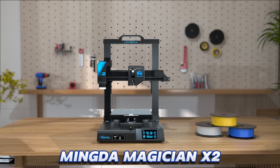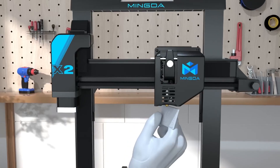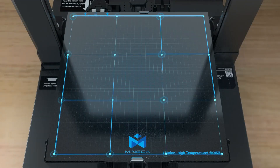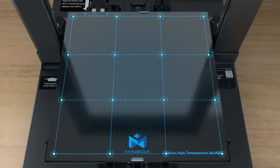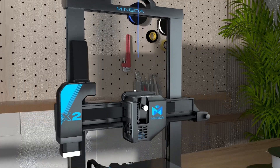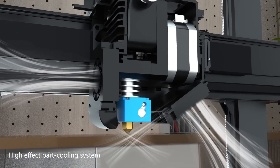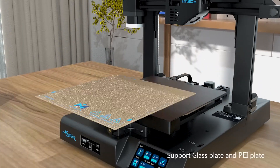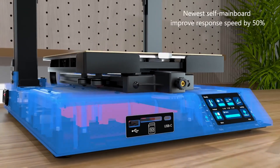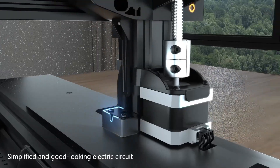Number 2. Mingda Magician X2 — an affordable, efficient, all-rounder. Hobbyists and novices need not spend a lot of money on a capable, feature-rich 3D printer. While there are many affordable options, including the Elegoo Mars 2 Pro, the Mingda Magician X2 is a cheap 3D printer that straddles the line between performance and affordability. There are a lot of standout features, particularly for beginners — the 16-point auto-leveling, quick-swap extruder, filament detection, and removable PEI build platform will all help make it easy to use.